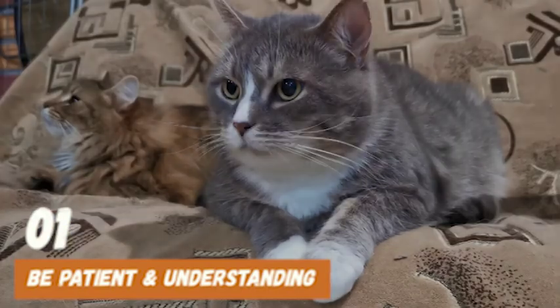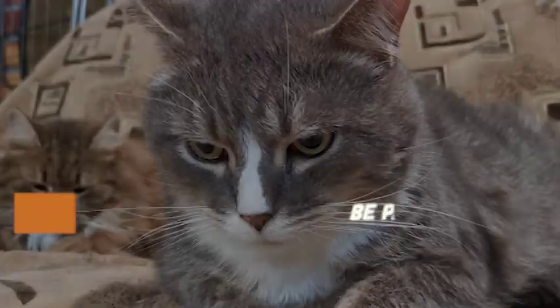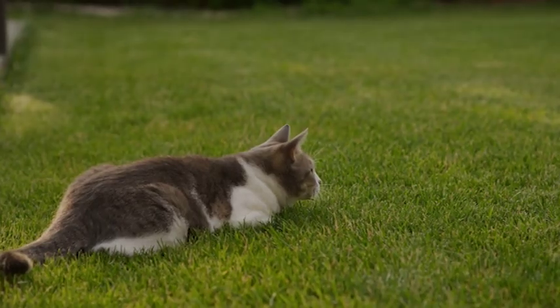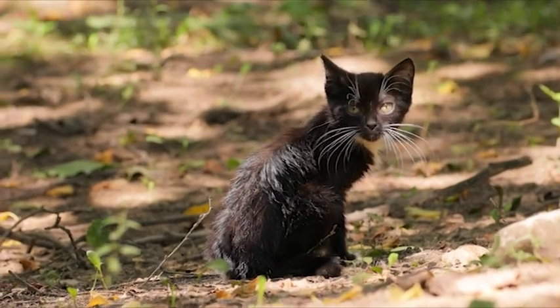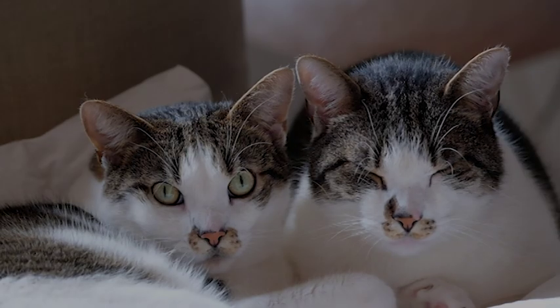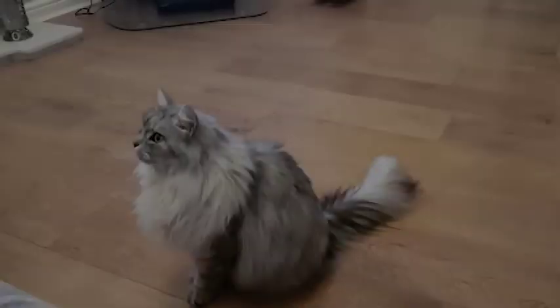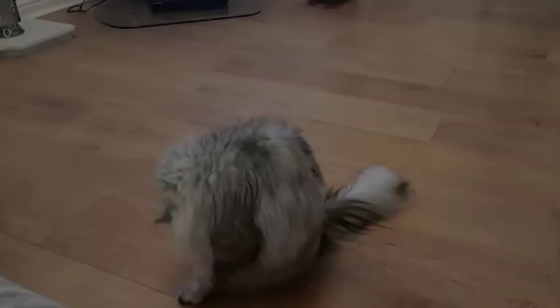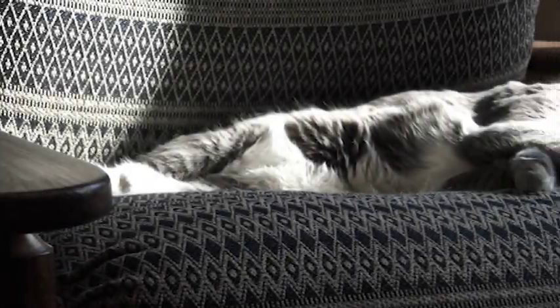We hope that these tips will help your cat feel more comfortable during loud noises. Do you have any other strategies or tips that have worked for your cat? Let us know in the comments below, and don't forget to share this video with other cat owners who may be struggling with the same issue. Remember to create a calm environment, use pheromones, and provide plenty of hiding spots for your cat. With a little bit of patience and effort, you can make your cat feel safe and secure during noisy situations. Thank you for watching, and we'll see you in the next video.